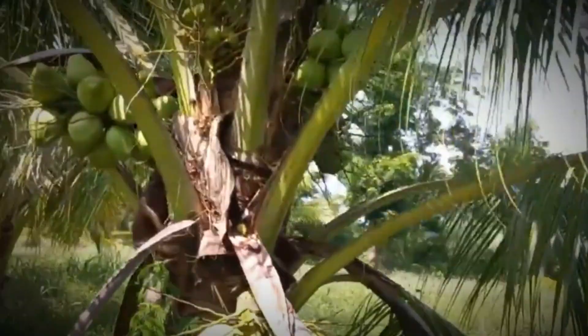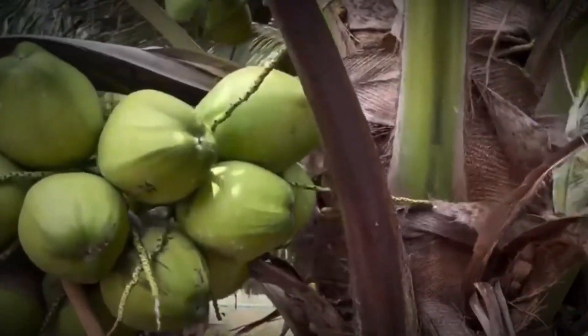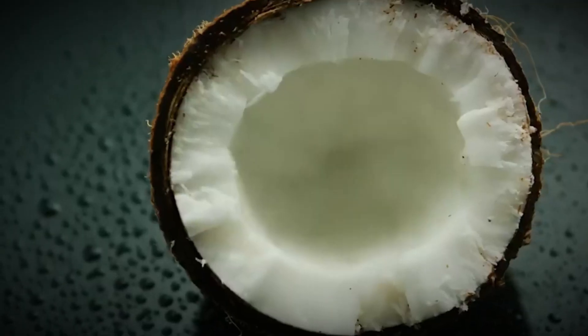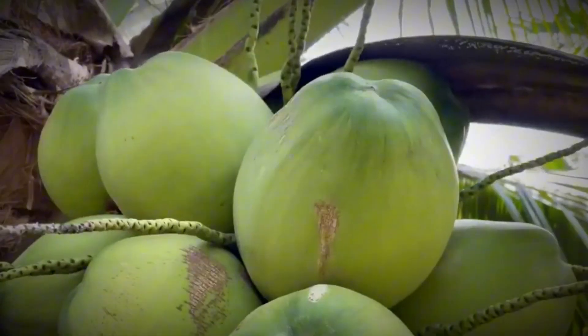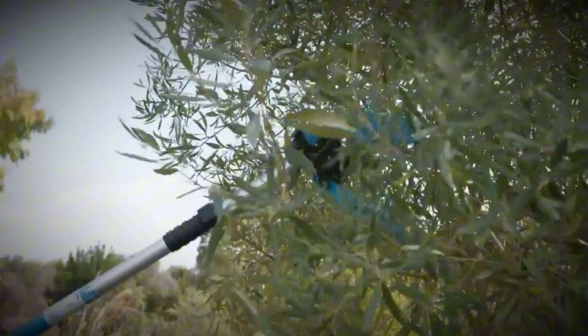The harvesting stage depends entirely on the coconut's purpose. For coconut water, farmers pick them young — about six to eight months after flowering — when they are packed with refreshing liquid. But if the coconuts are destined for fiber or dried pulp, they are harvested much later, at 11 to 12 months, when the shells have hardened into a dry brown casing.